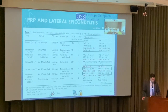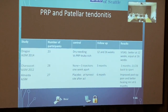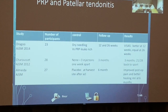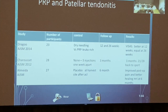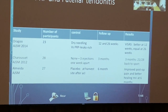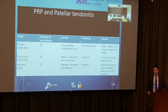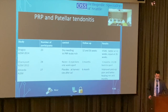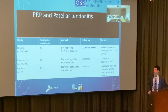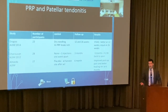For patellar tendonitis, three studies show PRP is better at 12 weeks and equal at 26 weeks, with most patients returning to sport at three months. These patients are essentially one step away from surgery since they can't do anything. In my practice, I've had about 75 to 80 percent success with PRP in patients who had already tried steroids and extensive rehab.